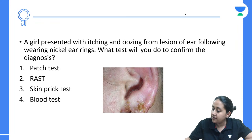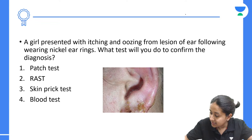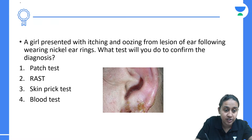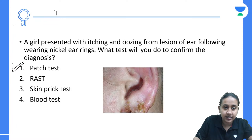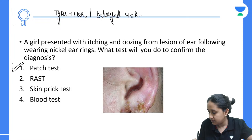Here we have a patient with allergic contact dermatitis secondary to an earring. Please remember: when you have allergic contact dermatitis, you have to do a patch test. It is based on type 4 hypersensitivity reaction, which is known as delayed hypersensitivity.